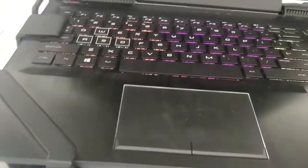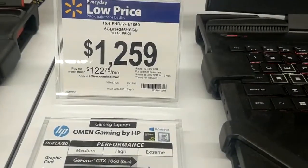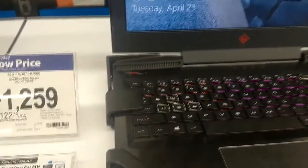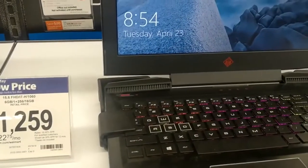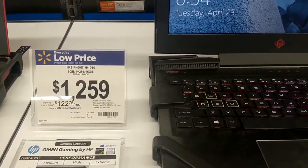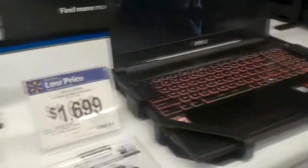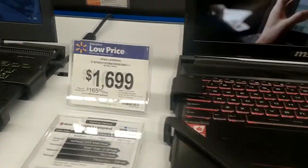This one made by Omen — HP — has a 1060, so that's actually pretty nice. 256 SSD. For $12.59, I mean, if you look online you can get computers with these specs for probably $300 less, brand new. You could buy it from us, or from a multitude of websites.